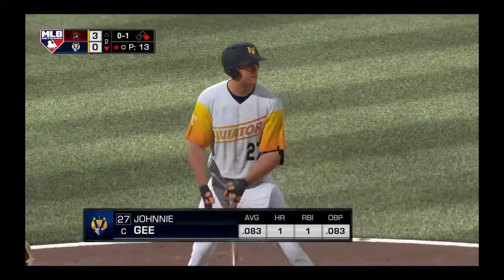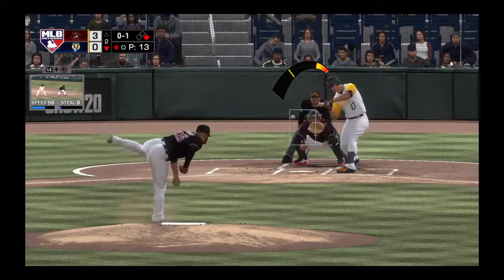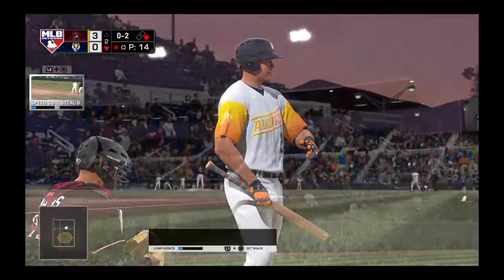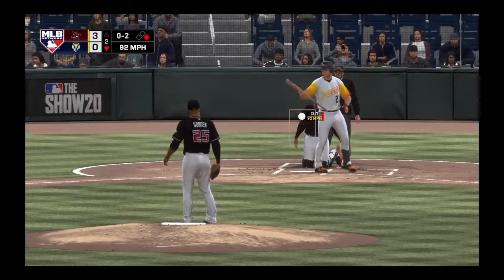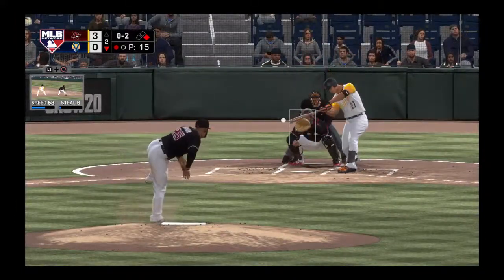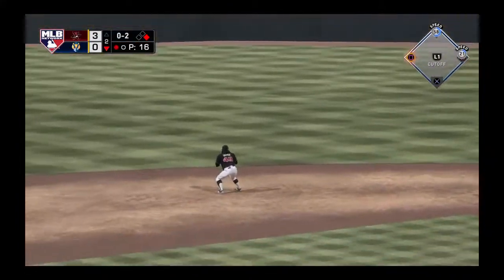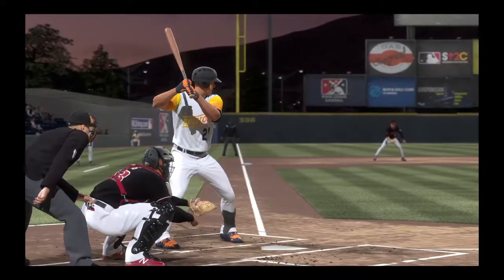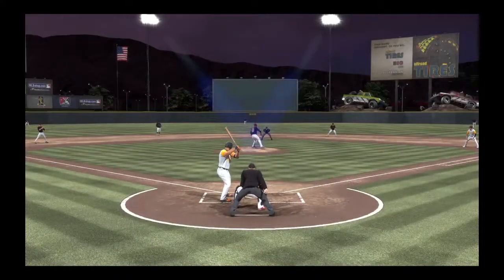First shot for him here with a runner at first and one away. Here's the 0-1 — Kenna, the runner at first with one gone, back up the middle, and that's through for a hit. He had him on the ropes right there, two strikes against the batter. He's going to have to put that in the memory bank, because that guy made a nice two-strike adjustment right there.